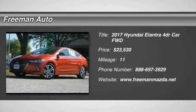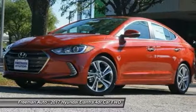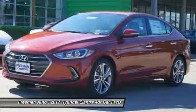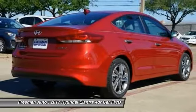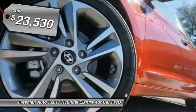Come test drive the 2017 Elantra. The Elantra boasts the most interior room in its class and gets an exceptional 35 miles per gallon. With its luxurious standard features, the Elantra is an easy choice and is priced below twenty-five thousand dollars.